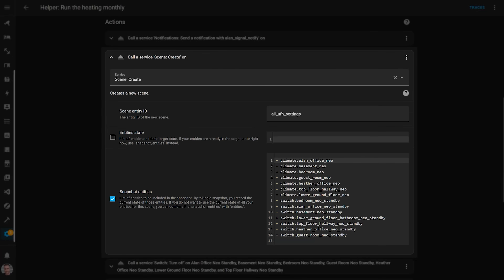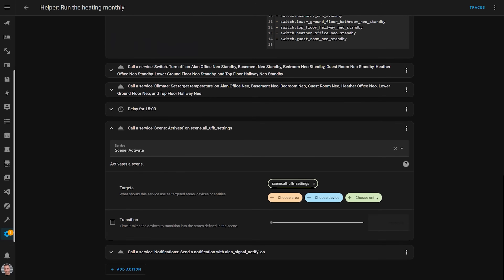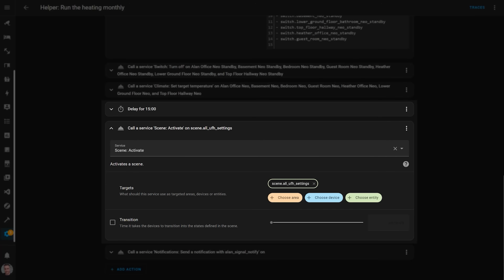You might be wondering how Home Assistant knows what the heating settings were before this automation runs. This is where one of the coolest things I learned comes into play: you can use the scene.create service to record the thermostat settings from a climate entity and create a dynamic scene. This saves a snapshot of all thermostat settings inside that scene. Once the pumps have run for 15 minutes, I use the scene.turn_on service to re-apply the dynamic scene I created earlier, and all thermostats go back to whatever settings they had before the automation ran. This is really powerful and forms the basis for a lot of my air conditioning automations as well.